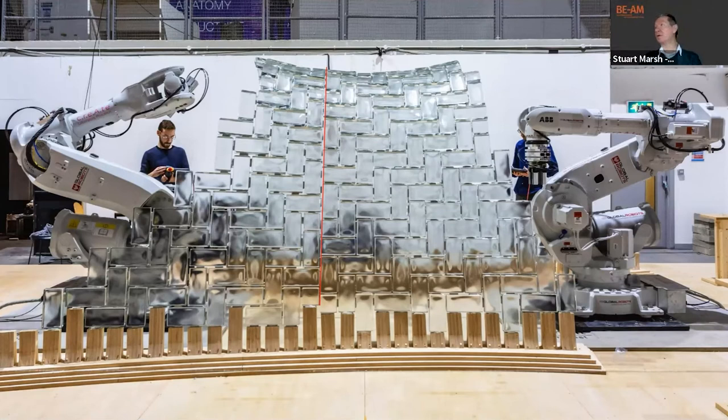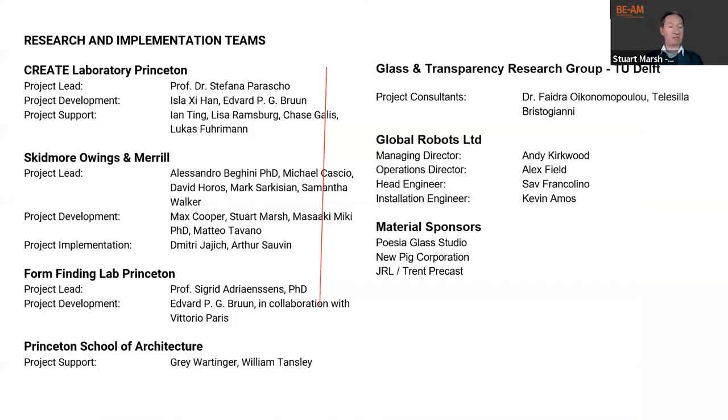One of the most meaningful outcomes of the project was the way we achieved a deeper understanding of the capacity and potential uses of robotic technology. We also gained a clear insight into how new technologies can shape our thinking about design and construction and potentially bring new forms of architecture. This was a great collaboration with the form-finding lab at Princeton and with Global Robots, who supplied our robots.